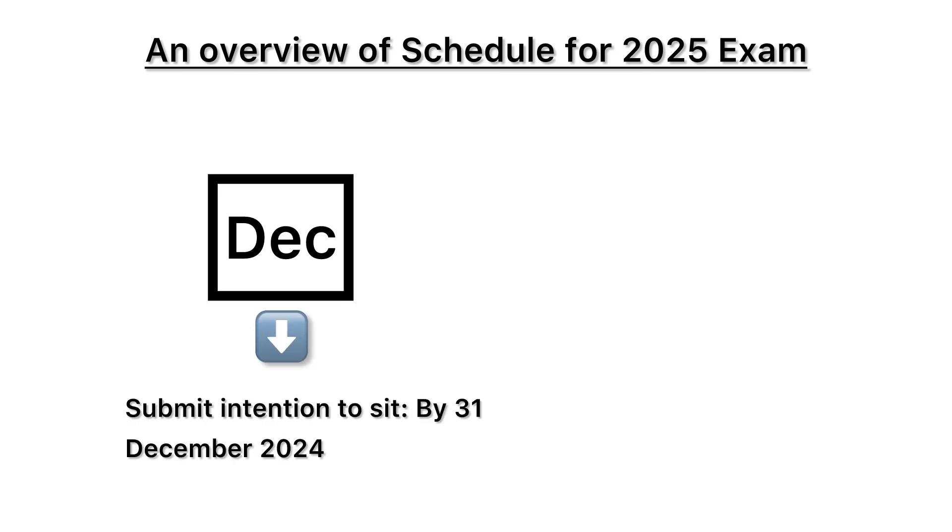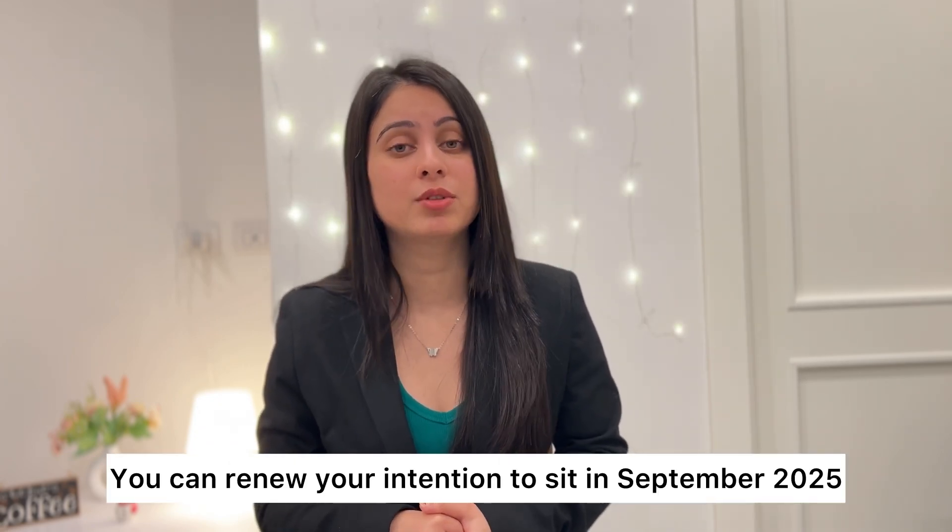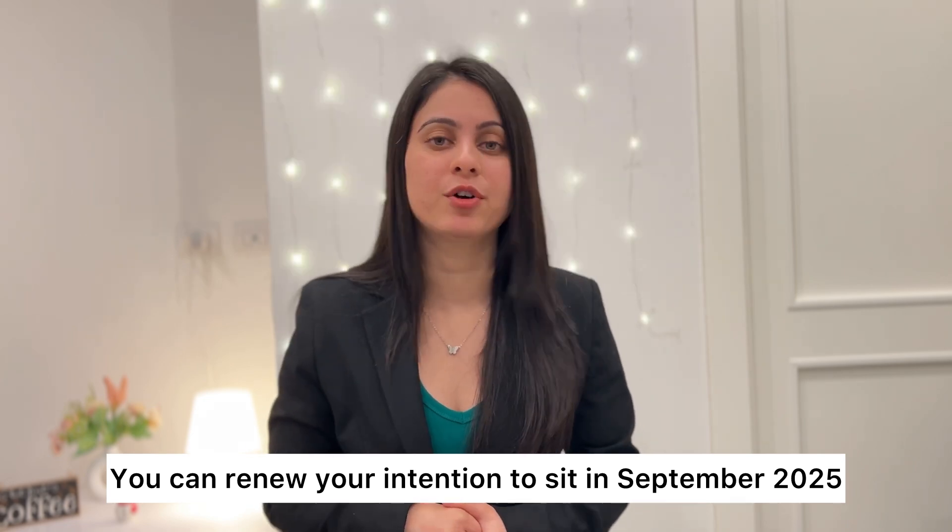To discuss the timeline, I will give you an example of a vet who wishes to sit for the exam in 2025. First, you need to submit the intention to sit by 31st December 2024. Once you are approved, you have to submit the application between 1st October 2024 and 14th January 2025. Then take the written exam in spring 2025, and then take the practical examination in autumn 2025. If you decide to take the exam in 2026 instead, you can renew your intention to sit by September 2025, which will give you a longer time for preparation. This timeline is more or less similar for each year, and it can take a few months for your registration to be processed after passing the exam.